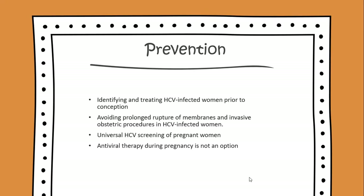Prevention measures include identifying and treating HCV-infected women prior to conception, avoiding prolonged rupture of membranes and invasive obstetric procedures in HCV-infected women, and universal HCV screening of pregnant women.